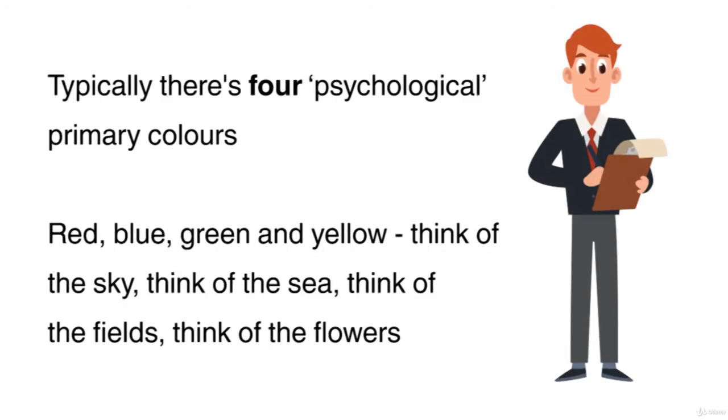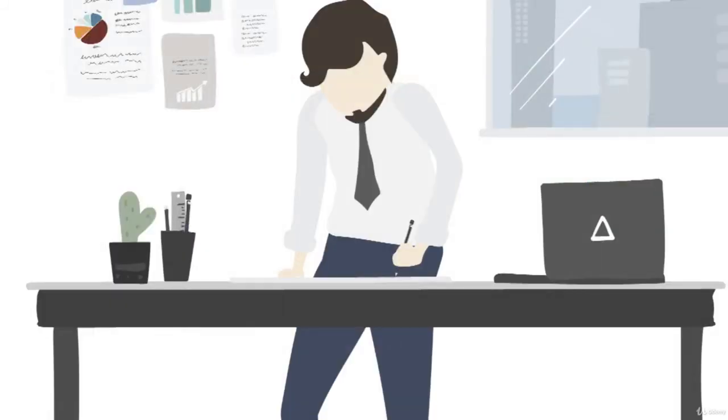Typically, there are four psychological primary colours: red, blue, green and yellow. Think of the sky, think of the sea, think of the fields, think of the flowers. These colours are interlocked in our mind, soul, body and emotions. To understand the psychological effects of colour, we need to explore their properties in more detail.